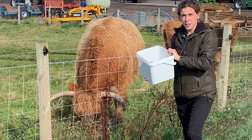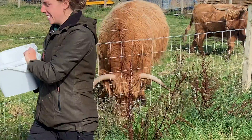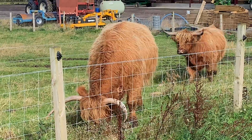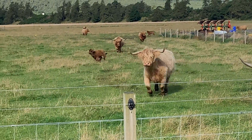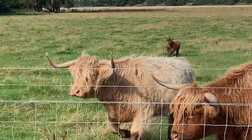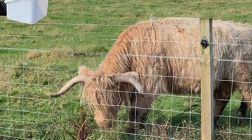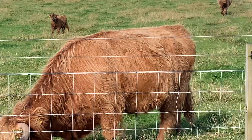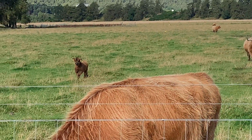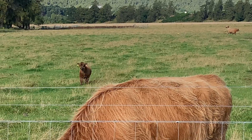The Highland Cattle breed dates back to the 6th century, making them one of the oldest and most distinctive cattle breeds in the world. Originating in the Highlands and Outer Hebrides of Scotland, they've been shaped by the harsh conditions of their environment. Over centuries, these animals have adapted to survive in some of the most challenging terrains and climates.